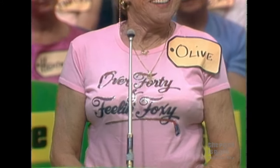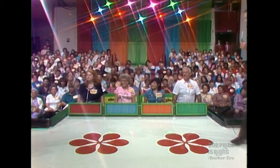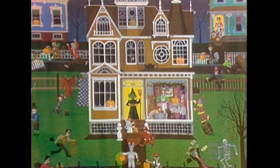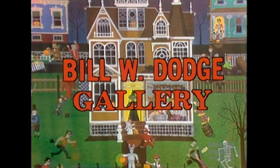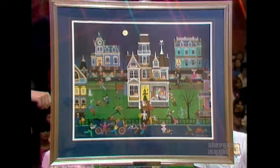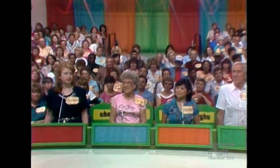Did you read that shirt? Over 40 and feeling foxy. I love it. Good for you, Ollie. Now, here comes the next item up for bids, right out here in front of you. Here's a framed limited edition print by internationally known artist Bill W. Dodge — a charming turn of the century Halloween scene titled Trick or Treat from the Bill W. Dodge Gallery. And the first bidder is the foxy one, Olive.